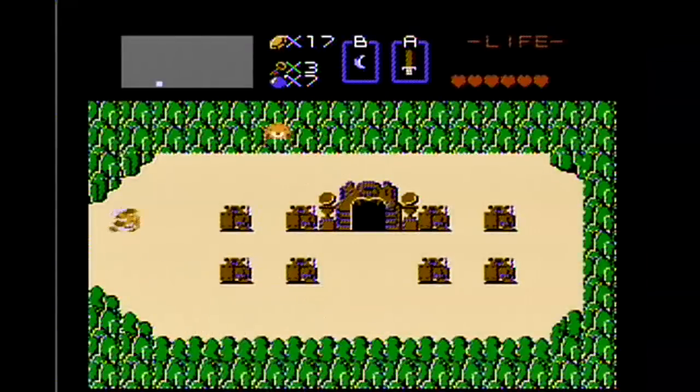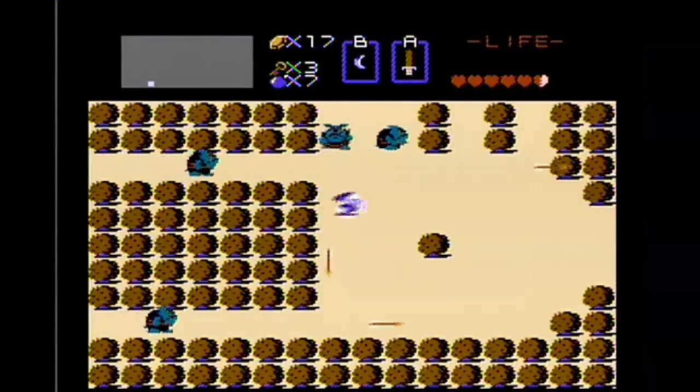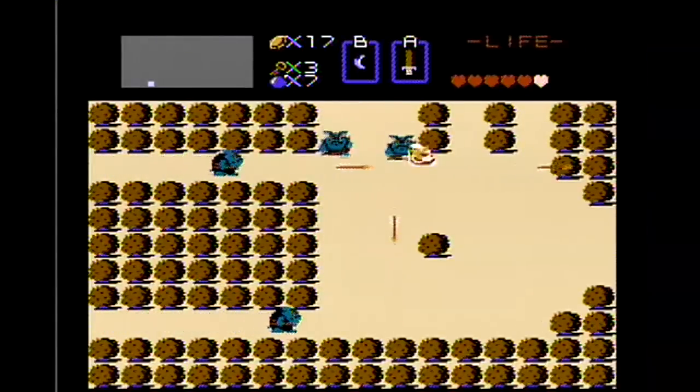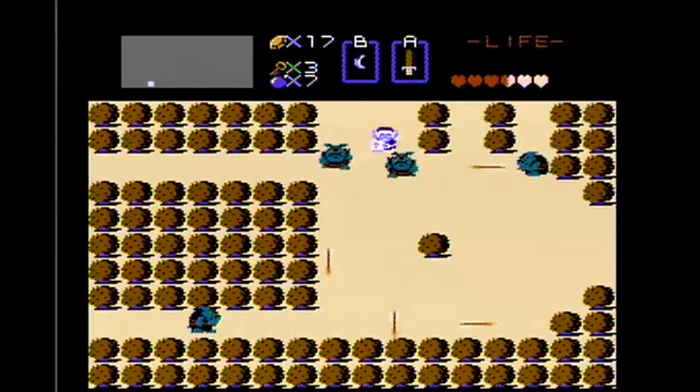Now what I'm going to do is go over one screen and kill myself so you can actually hear the differences — because they're mostly auditory — between the disc system version and the cart version for when you die.